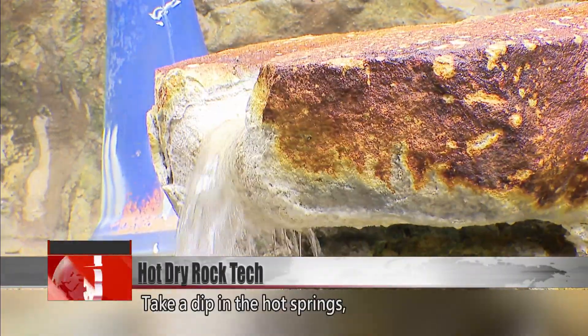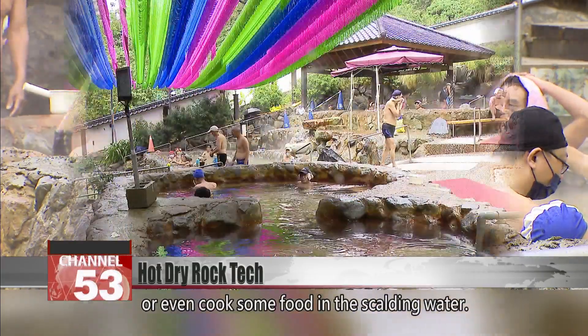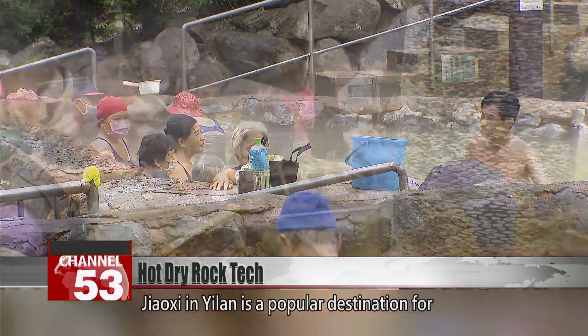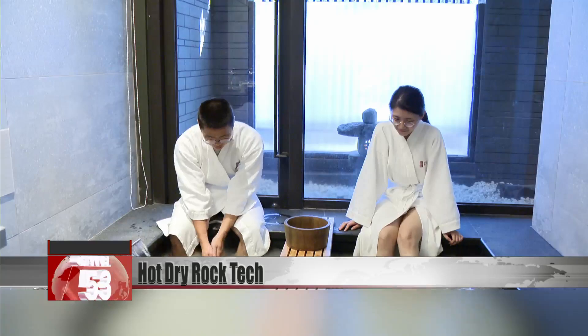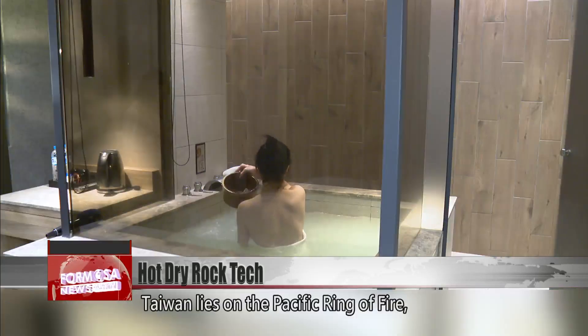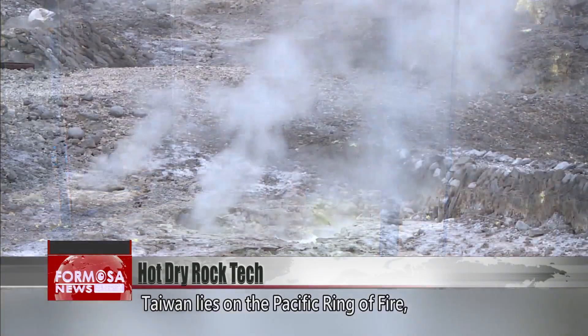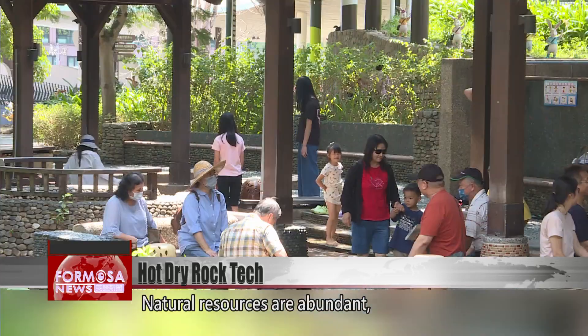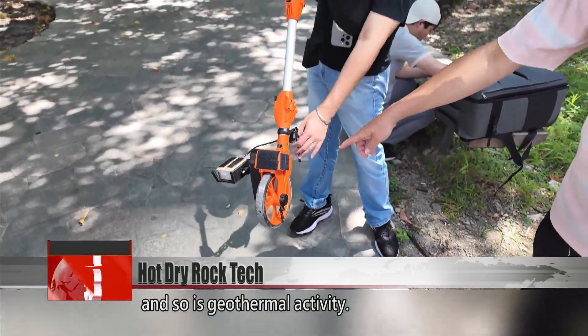Take a dip in the hot springs, or even cook some food in the scalding water. Jiaxi in Yilan is a popular destination for a thermal getaway. Taiwan lies on the Pacific Ring of Fire, packed with volcanoes. Natural resources are abundant, and so is geothermal activity.